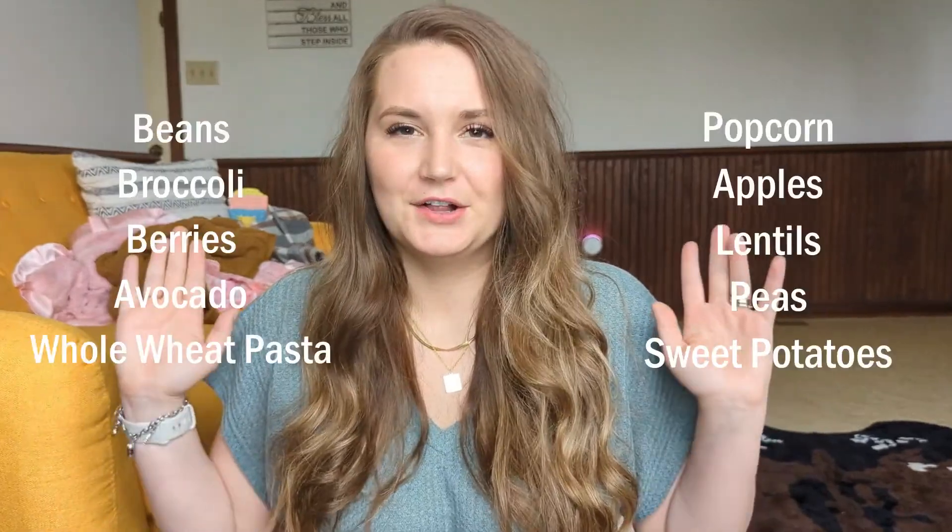For my fiber intake, I went with what was easy and started drinking a glass of Metamucil every morning. Metamucil is something I had before pregnancy and I still have it. When I was trying to increase my milk supply, I made sure to have it every single morning. There are obviously many foods that are high in fiber, so if you want to go about it with actual foods instead of Metamucil, that is completely fine. But the protein shakes and Metamucil were just what was easiest for me.